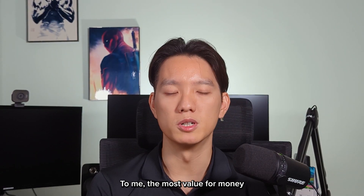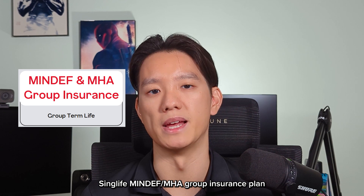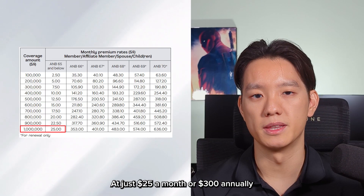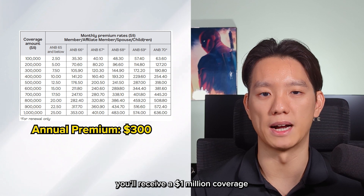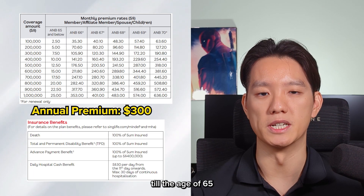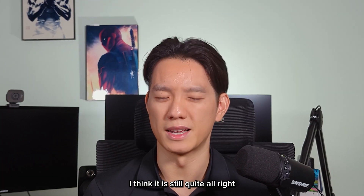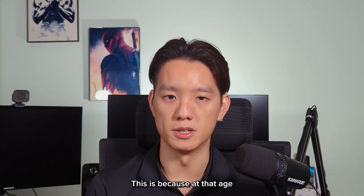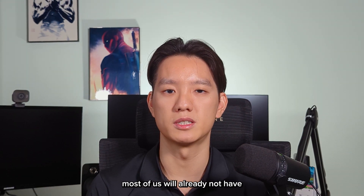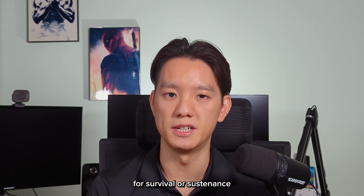Now on to term life insurance. To me, the most value-for-money term life insurance plan would once again be the SYNC Life MINDEF MHA Group Insurance plan. At just $25 a month or $300 annually, you'll receive $1,000,000 coverage for death and total permanent disability up to the age of 65. While sometimes I feel the age of 65 is too early for coverage to cease, I think it is still quite alright, because at that age most of us will really not have dependents relying on our income for survival or sustenance.